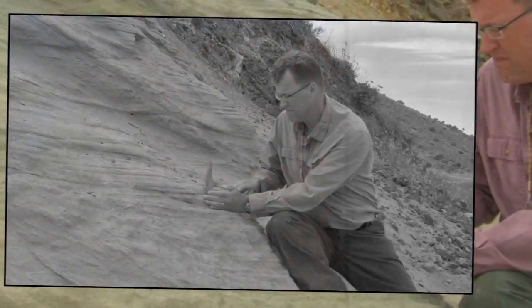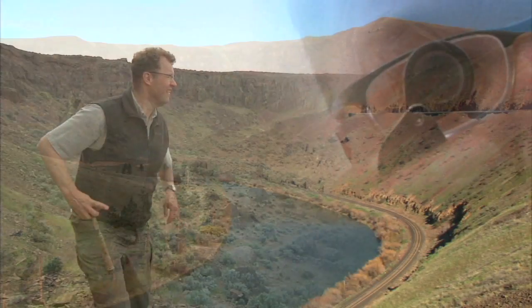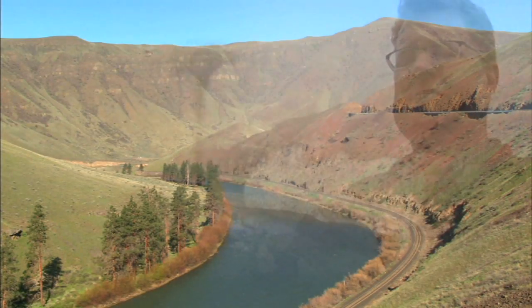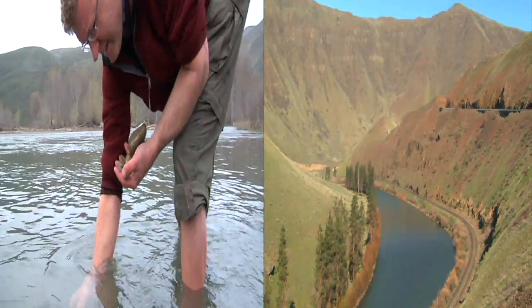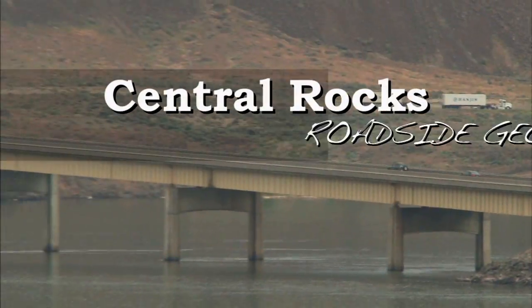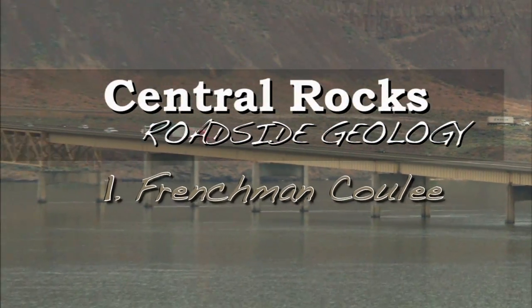Hi, I'm Nick, and I love Washington's geology. I've been teaching it for 20 years now. Let's hit the highways, visit places you all know, and I can help you see Washington like you've never seen Washington before. Welcome to Central Rocks, roadside geology.